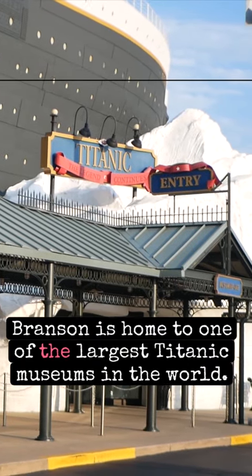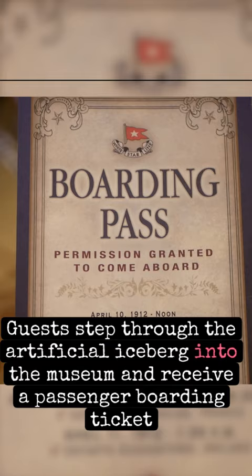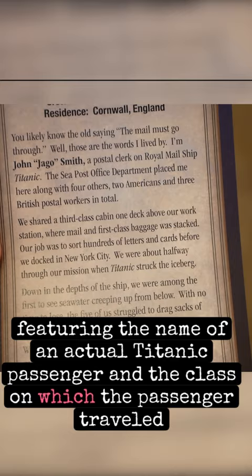Branson is home to one of the largest Titanic museums in the world. The museum's main exterior visual feature is the partial mock-up of the original ocean liner. Guests step through the artificial iceberg into the museum and receive a passenger boarding ticket, featuring the name of an actual Titanic passenger and the class on which the passenger traveled.